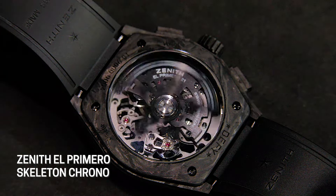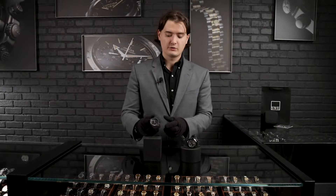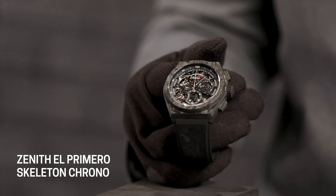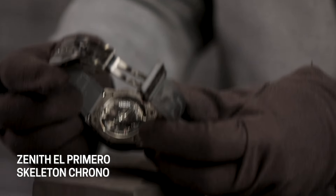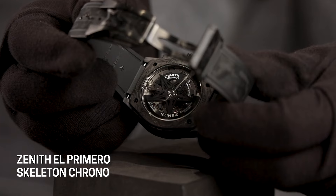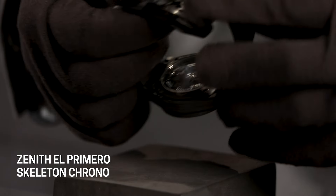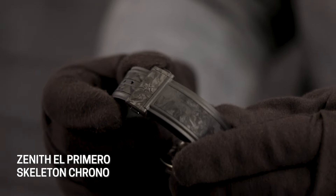The watch is water resistant up to 100 meters and runs on the in-house Zenith caliber 9004, with a 50-hour power reserve. With the Zenith Defy it's very interesting to look at the dial because there are so many elements — they've opened everything up so you can see what's going on inside the watch. There's also a beautifully decorated rotor on the case back that adds to the aesthetic, featuring the Zenith star that spins and provides the power reserve.